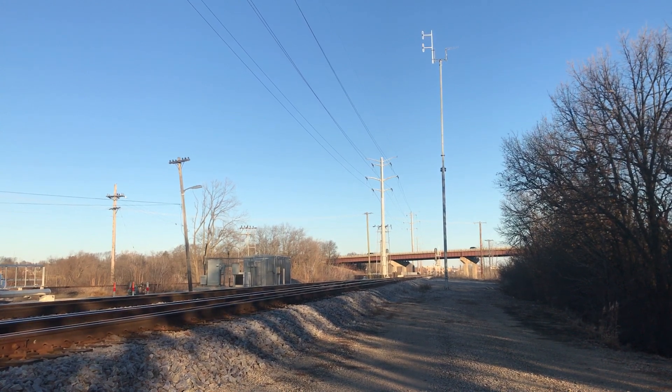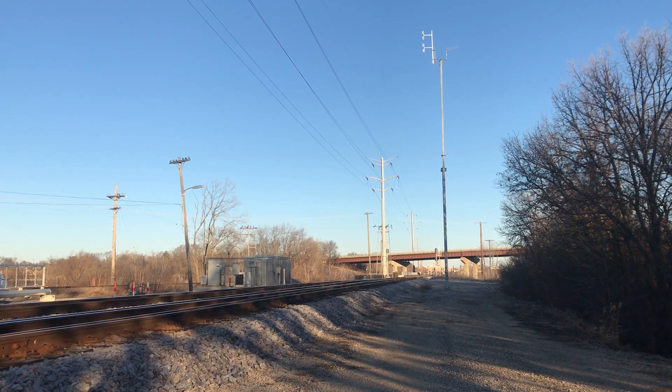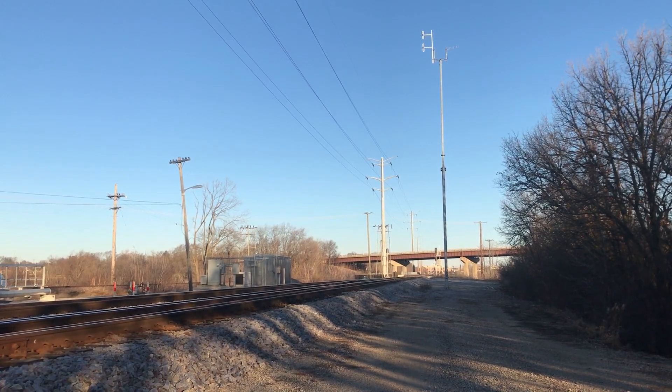It's just past 8 o'clock, and it'd be another half hour until the holiday train would arrive. But before that would happen, we'd see an inbound Metra.